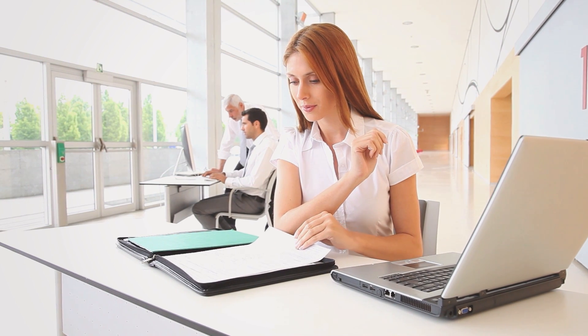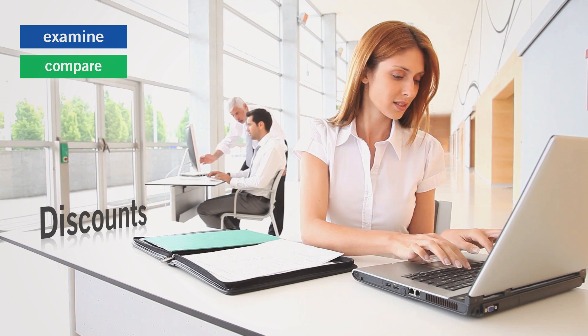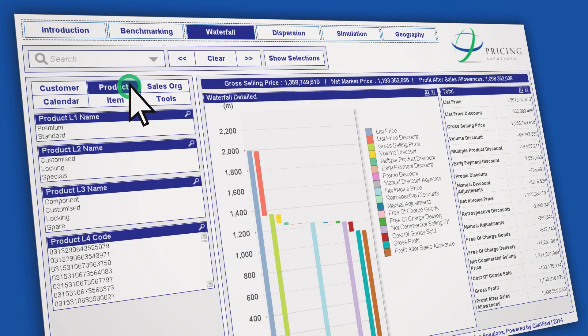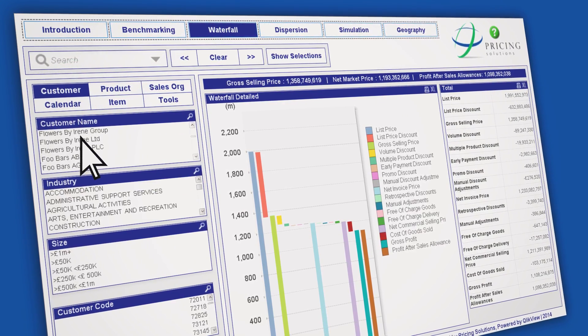And because the tools are so flexible, you can quickly examine and compare discounts, net prices and real profit in different ways — by individual product or product group, or by customer or customer segment.